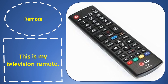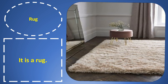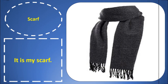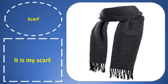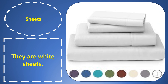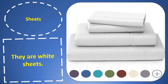This is my television remote. Rock. Rock. It is a rock. Scarf. Scarf. It is my scarf. Shirt. Shirt. They are white shirts.